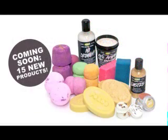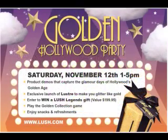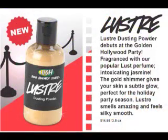The bottom of the email said there are 15 new products coming out from them, which will be cool. I also got another email today about their Golden Hollywood party to introduce their new product, happening Saturday November 12th from 1 to 5 p.m. — snacks, refreshments, you can enter a contest to win a Lush Legends gift box worth $200, play a golden collection game, and test out their new product called Luster, which is a dusting powder that smells of jasmine and is supposed to give your skin a subtle glow. My only problem is I don't understand why it's in a bottle if it's a dusting powder.